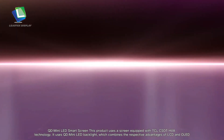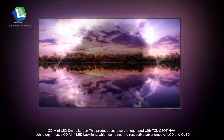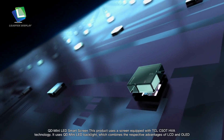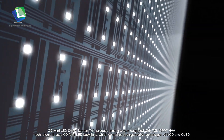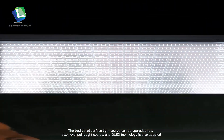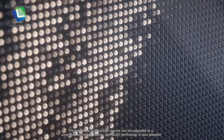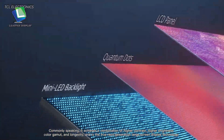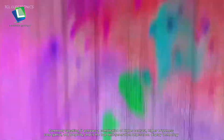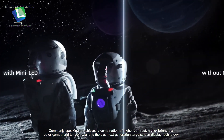This QD Mini LED Smart Screen uses a screen equipped with TCL CSOT HV technology. It uses QD Mini LED backlight, which combines the respective advantages of LCD and OLED. The traditional surface light source can be upgraded to a pixel-level point light source, and QLED technology is also adopted. It achieves a combination of higher contrast, higher brightness, color gamut, and longevity, and is the true next-generation large screen display technology.